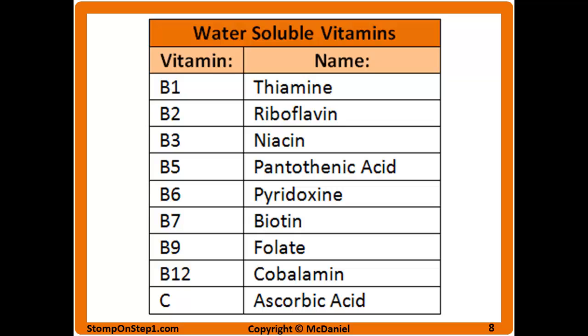Vitamin B1 is thiamine, B2 is riboflavin, B3 is niacin, B5 is pantothenic acid, B6 is pyridoxine, B7 is biotin, B9 is folate, B12 is cobalamin, and vitamin C is ascorbic acid.